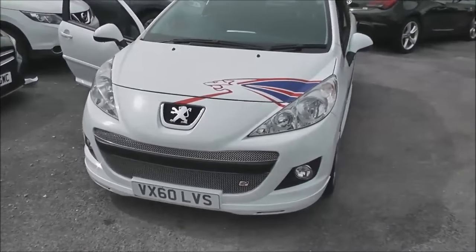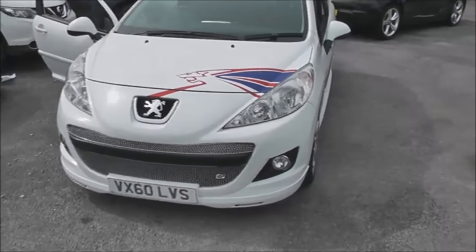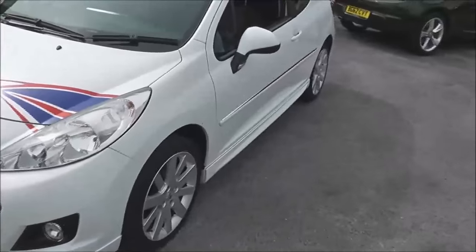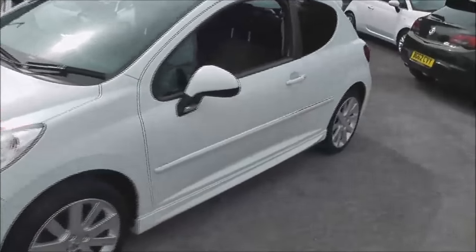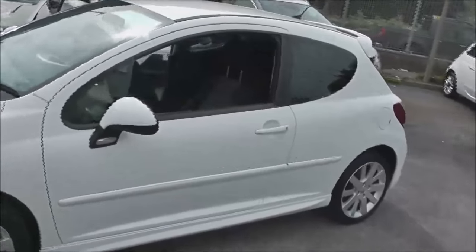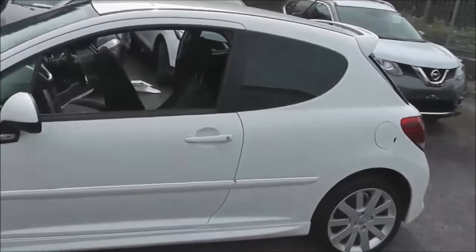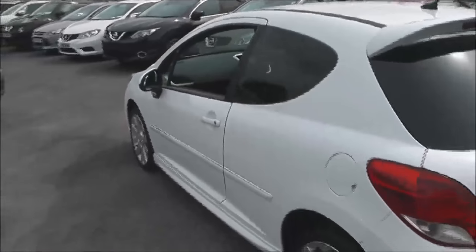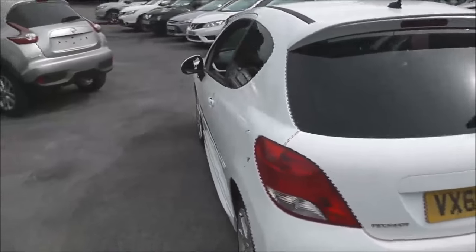The vehicle was registered in January 2011 with a 1.6-litre VTI petrol engine and a five-speed manual transmission. It comes in a colour called Bianca White, sits in tax band E, insurance group 16, and has a combined fuel consumption of around 47 miles per gallon.